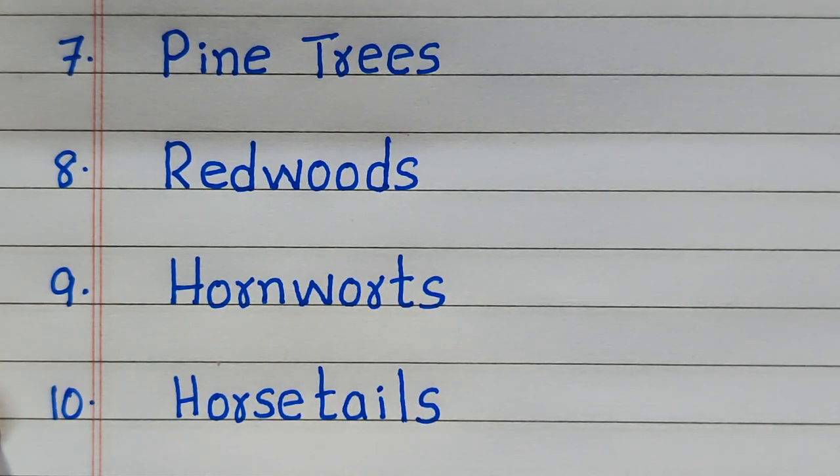So these are the 10 non-flowering plants. Hope this video will be helpful for you. Please like the video and don't forget to subscribe to my channel.